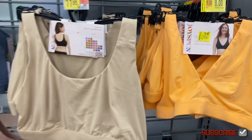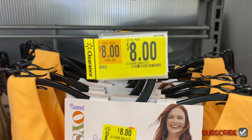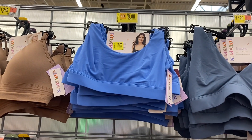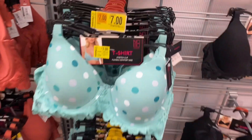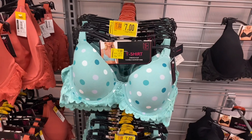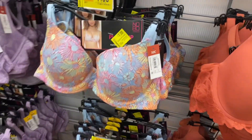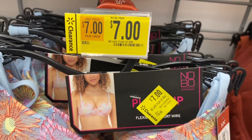The orange one might be on clearance because it's more of a summer color — I'm not sure, because not all of these are summer-themed. That one's going for eight dollars too. They have some more No Boundary ones on clearance over here. This one is so cute — it's now seven dollars, a No Boundary t-shirt stretch cup flexible comfort wire bra.